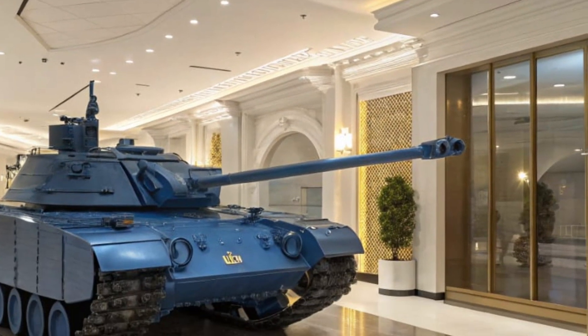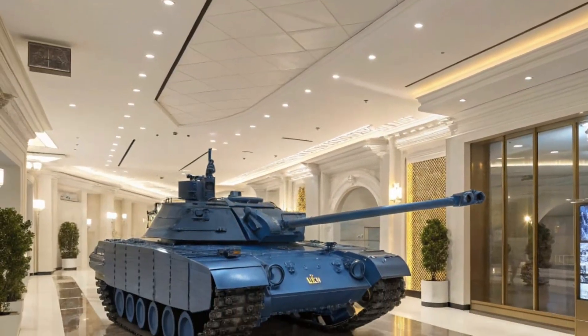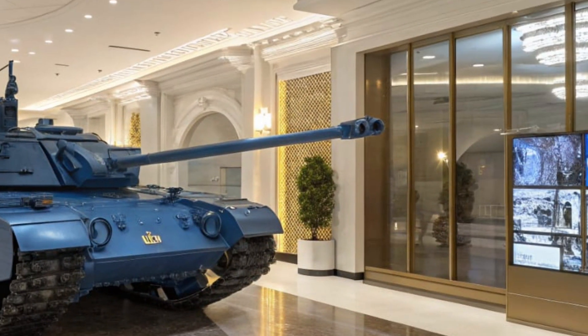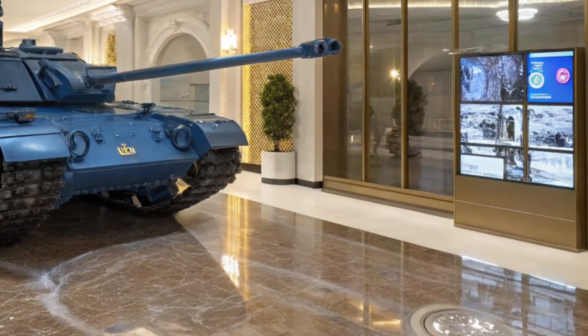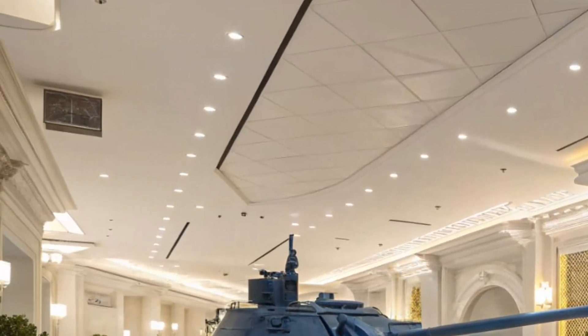Advanced sensors, drone integration, and an active protection system make the Panther more than just a heavy hitter — it's a high-tech hunter. It can detect, track, and neutralize incoming threats with lightning-fast precision. Add to that an AI-powered target acquisition system and you'll see why this tank is considered a battlefield game changer.